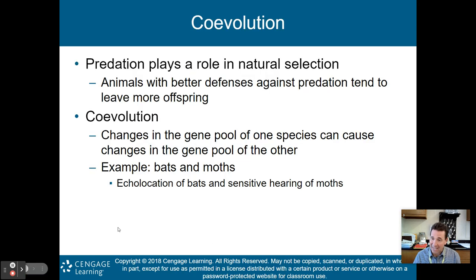This brings us to co-evolution. Predation plays a role in natural selection — animals with better defenses or hunting abilities tend to leave more offspring. Co-evolution means changes in the gene pool of one species can cause changes in the gene pool of another. A classic example is bats and moths: bats use echolocation to locate moths, so moths have evolved very sensitive hearing to detect approaching bats. The predator and prey evolve together — one side to eat more prey, the other to avoid being eaten.